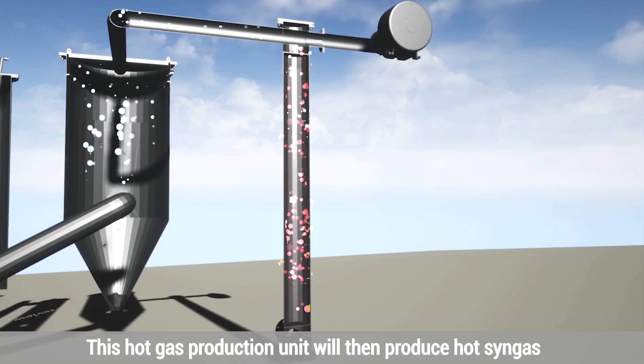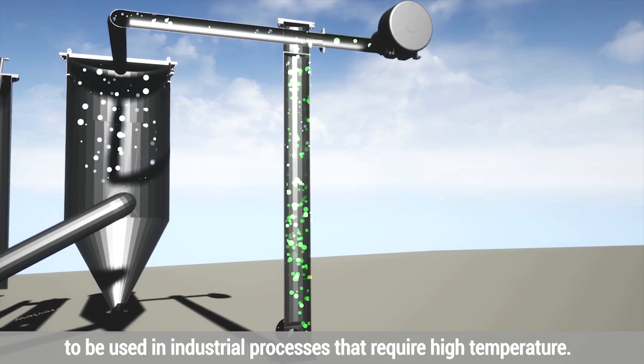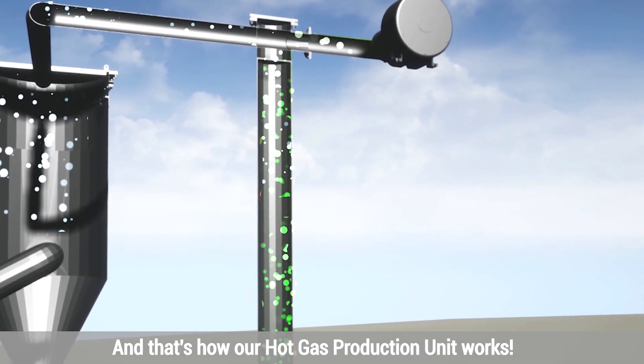This hot gas production unit will then produce hot syngas to be used in industrial processes that require high temperatures. And that's how our hot gas production unit works.